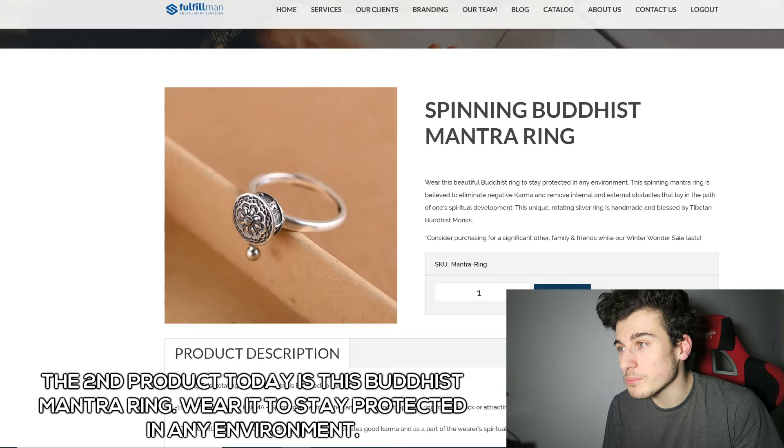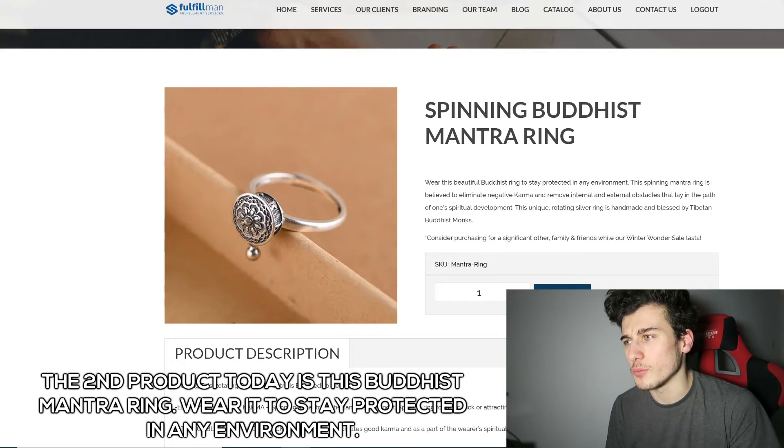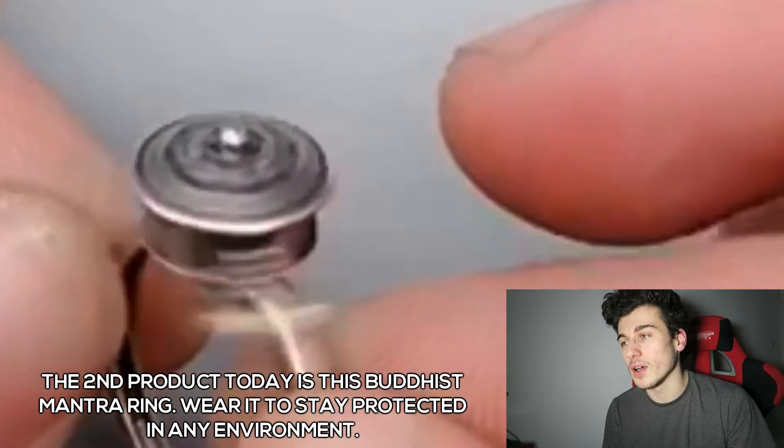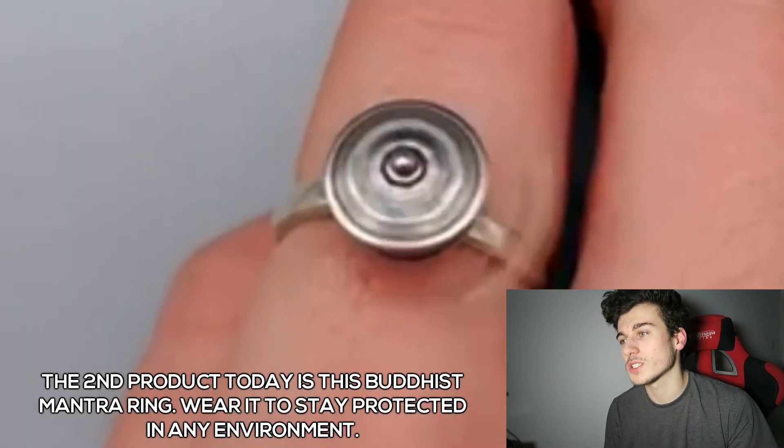The second product today is the Spinning Buddhist Mantra Ring. Wear this beautiful Buddhist ring to stay protected in any environment. This spinning mantra ring is believed to eliminate negative karma and remove internal and external obstacles that lay in the path of one's spiritual development.